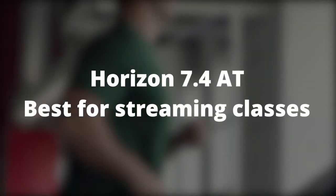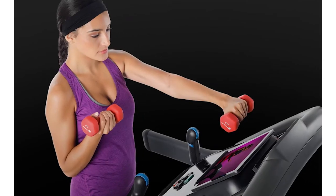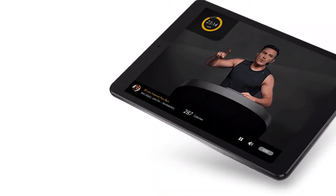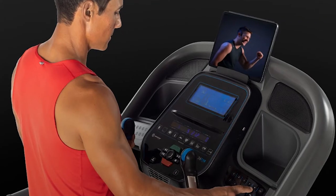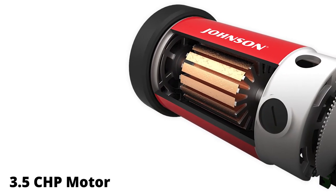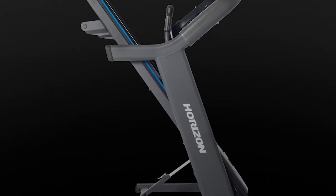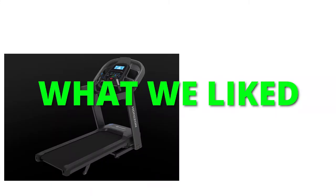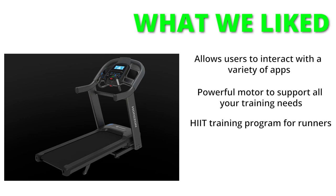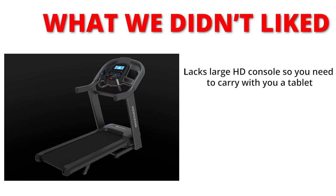Horizon 7.4 AT — Best for Streaming Classes. The 7.4 AT is the perfect treadmill for those who want to work out at the convenience of their homes. It allows different family members to use their own interactive apps through a tablet or smartphone. Due to the lack of a large touchscreen, the 7.4 AT is quite affordable. It features a powerful 3.5 CHP motor, preset programs like the Sprint 8 program, an easily foldable frame, and a spacious 22-inch by 60-inch deck. What we liked: allows users to interact with a variety of apps; powerful motor to support all your training needs; and a HIIT training program for runners. What we did not like: lacks a large HD console, so you need to carry a tablet with you.